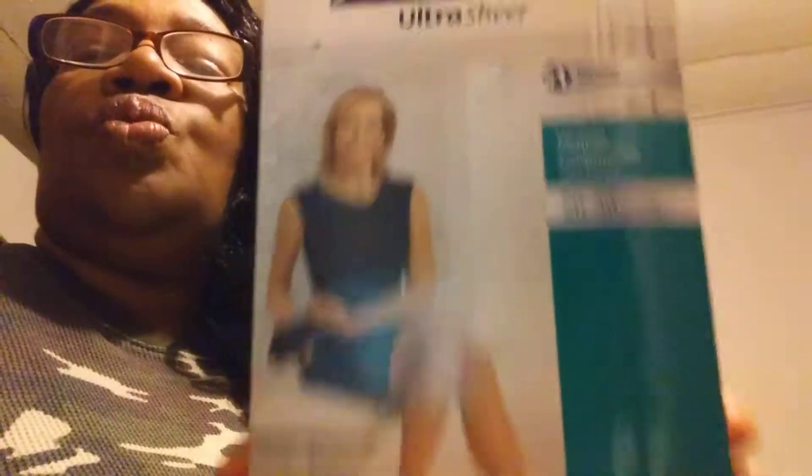I got three thigh-high stockings in black, and I got three of these socks. So if you need compression stockings, check this out and see whatever company your insurance company deals with. See if they have these — they really do work.